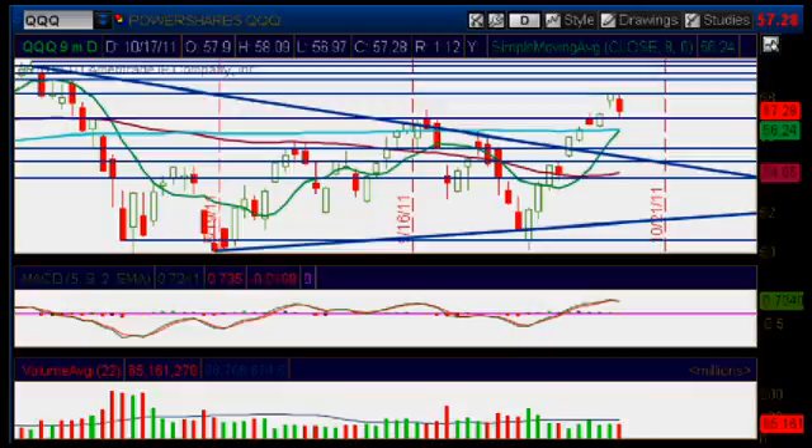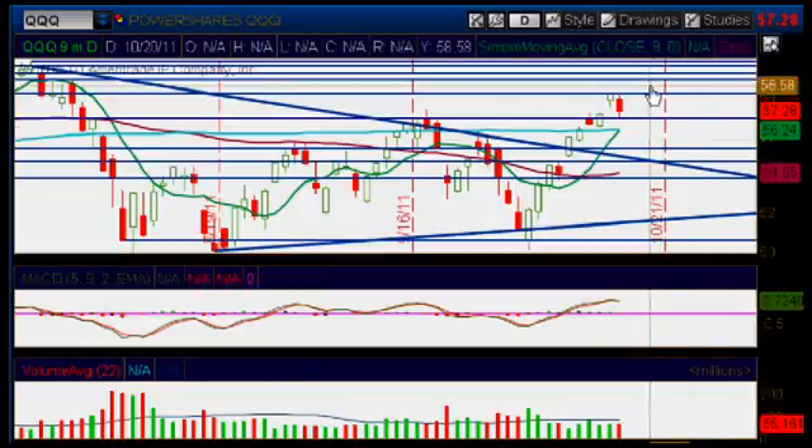Hello and welcome back traders to Grog Trade. Carolina Lison here, a graduate student of the Grog Trade mentoring program. It is Monday, October 17th, 2011, and we are looking at the Q's daily chart as we always do. Let's do some technical analysis and take a look at our daily chart.